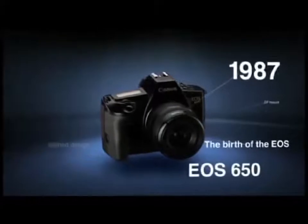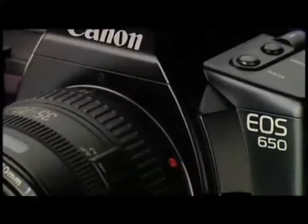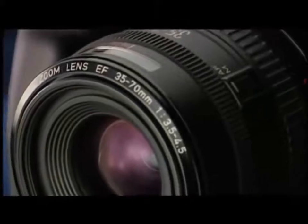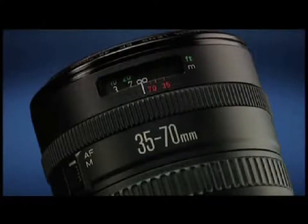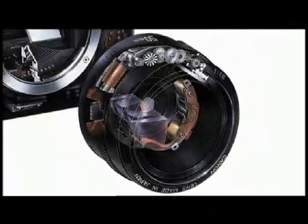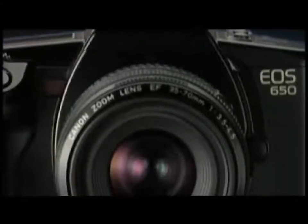In 1987, Canon released the EOS 650, a futuristic camera featuring unique technologies. This was the birth of the EOS series. The high-precision, high-speed autofocus system driven by a motor in the lens overturned the conventional wisdom of the time. The original technologies developed for this model offered revolutionary functions including an ultrasonic motor or USM and a highly sensitive distance measurement sensor.